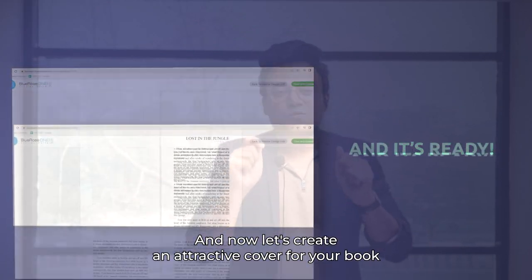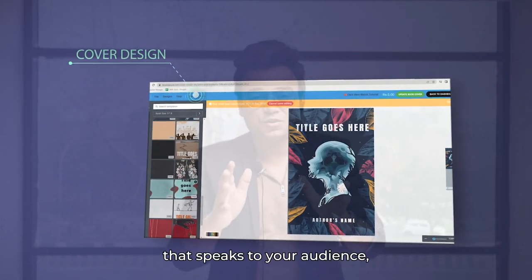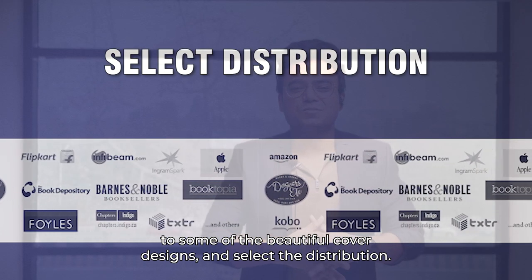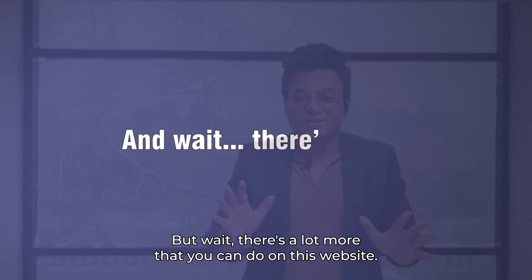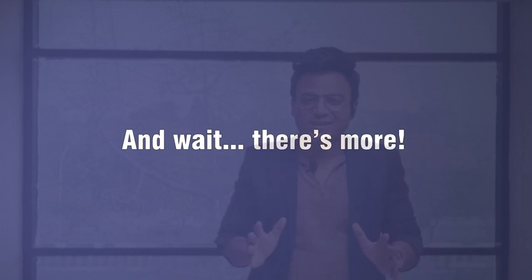Now let's create an attractive cover for your book that speaks to your audience. Choose from the beautiful cover designs, select the distribution option, and you are published.